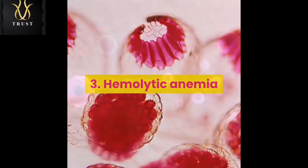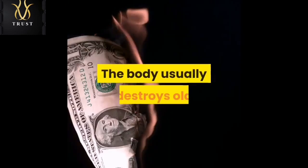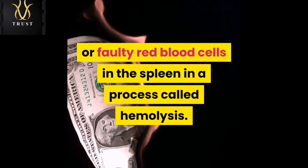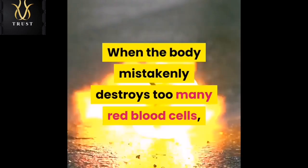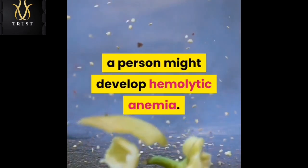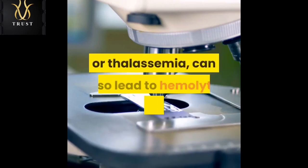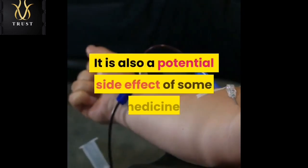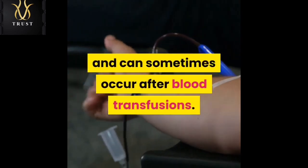Hemolytic anemia. Red blood cells develop in the bone marrow. The body usually destroys old or faulty red blood cells in the spleen in a process called hemolysis. When the body mistakenly destroys too many red blood cells, a person might develop hemolytic anemia. Genetic blood disorders such as sickle cell disease or thalassemia can also lead to hemolytic anemia. It is also a potential side effect of some medicines and can sometimes occur after blood transfusions.